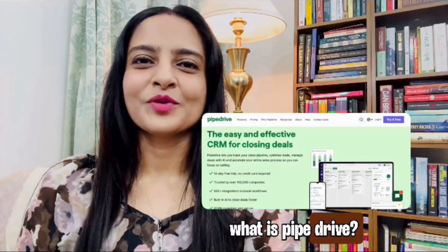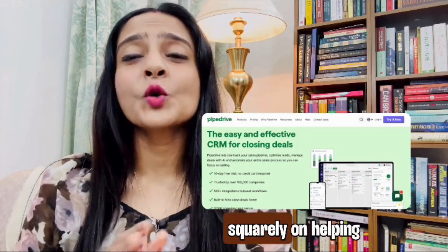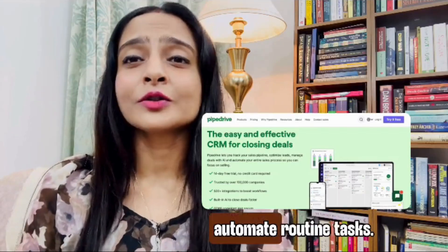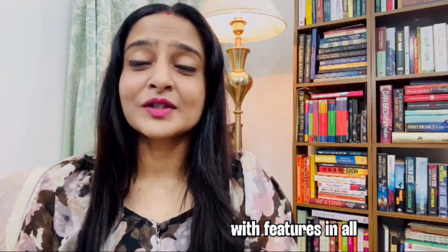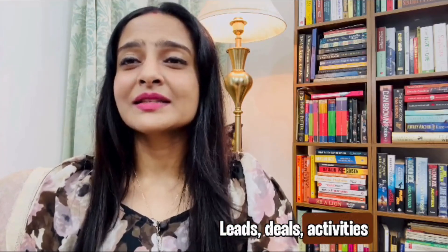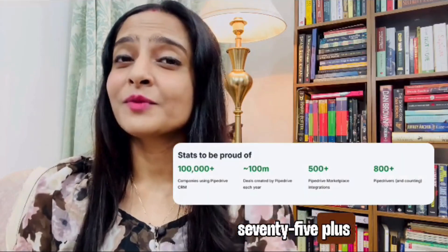So first things first, what is Pipedrive? Pipedrive is a cloud-based CRM and sales pipeline management system focused squarely on helping sales teams keep deals moving forward, manage contacts, forecast revenue, and automate routine tasks. Unlike some CRMs bloated with features in all directions, Pipedrive keeps a clear focus on the sales funnel: leads, deals, activities, and the steps in between. As of recent, Pipedrive claims to support 100,000+ companies in 175+ countries.